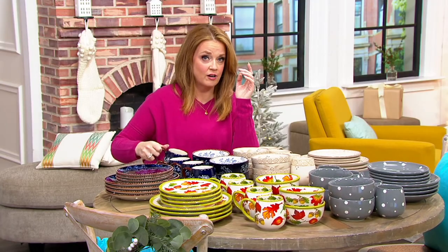This is stoneware on free shipping and handling and five easy payments of $12. We're going to show you the seasonal in a moment, but I'm going to bring in Lisa Lasort. She joined us earlier in the show and is vice president with the Temptations team, and she's going to talk to us all about this amazing stoneware.